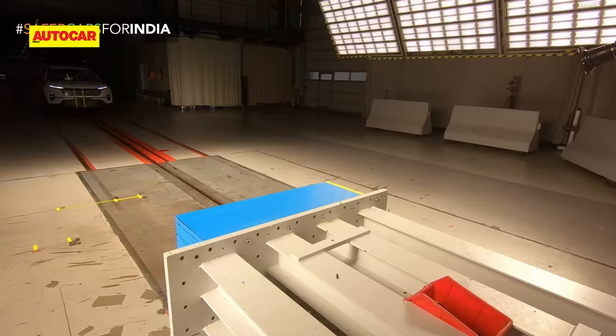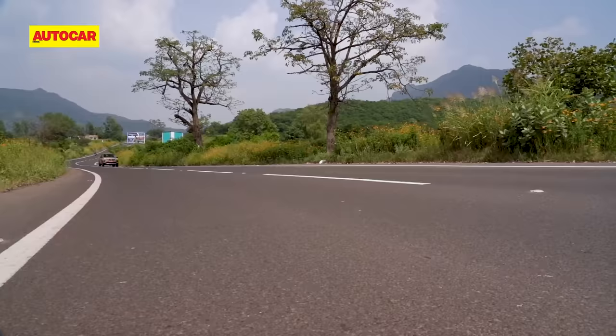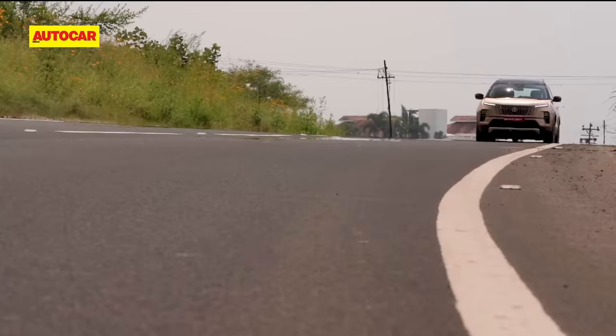What are your thoughts on the Tata Harrier and Safari's 5-star performance? And which cars would you like to see crash tested next? Let us know in the comment section below, and if you haven't already, please do subscribe to Autocar India.